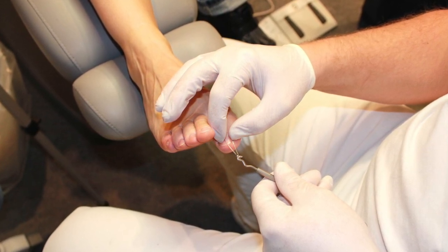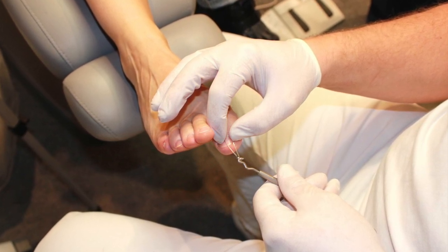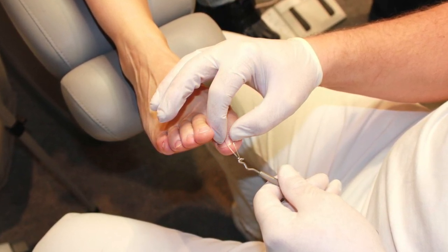As fungus spores grow and replicate underneath your toenail, they can form debris and weaken the surface of the nail. When this debris builds up, it can emit a foul odor.